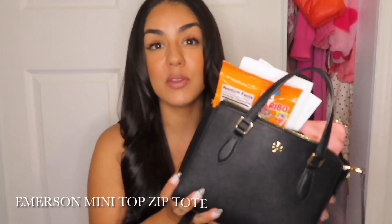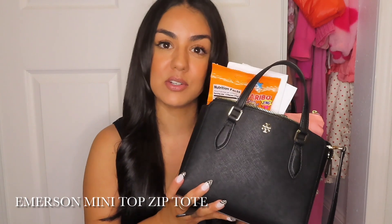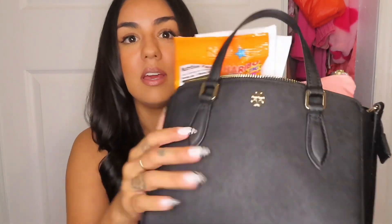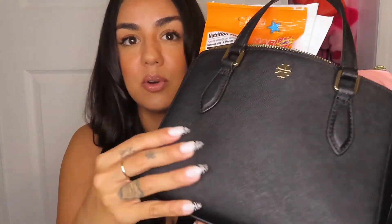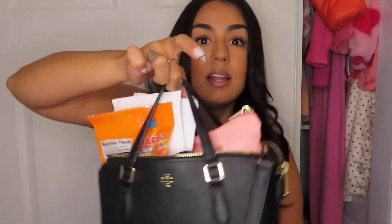I don't even know the name of it. I should probably Google it and maybe insert it for you guys because I don't know the exact model. I got this bag probably a couple years ago — I actually got it in Florida. So I've had it for a couple years. If you guys know Tory, Tory is very sturdy, very like good. As you can see, there's a lot of stuff in here, so let's get into it.